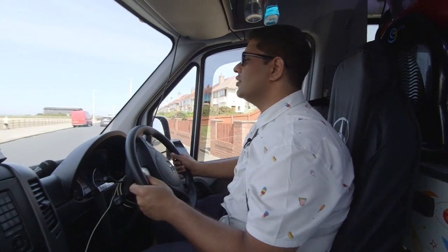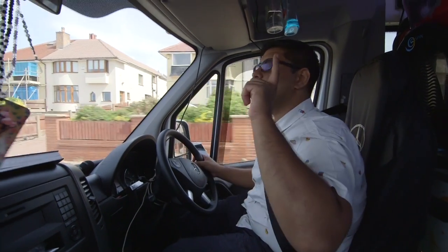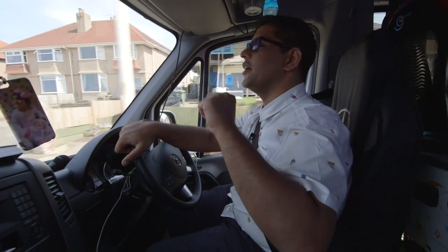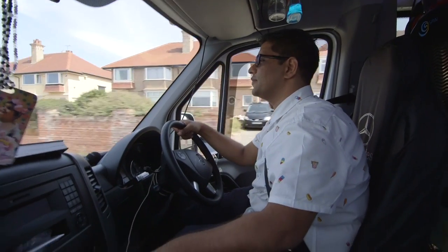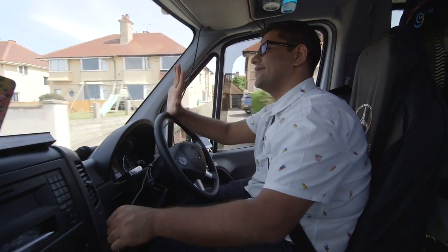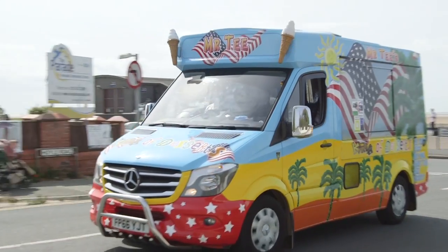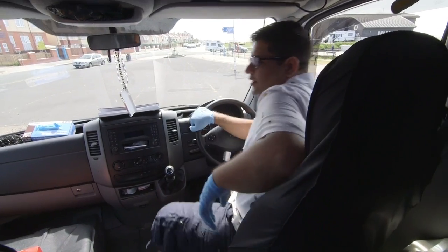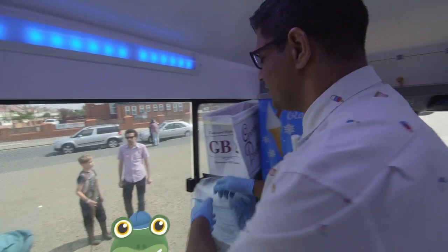But it's not an ice cream van without music! So Gecko, when we're nearly there where we need to go, this is what we do to put the music on to let everybody know that we are nearly here. When Mr T arrives, he can move into the back of the van and serve beautiful ice cream straight away.